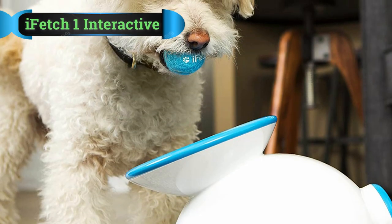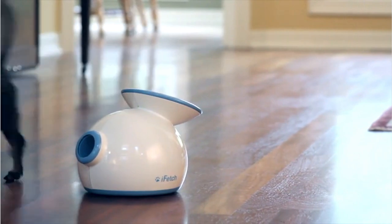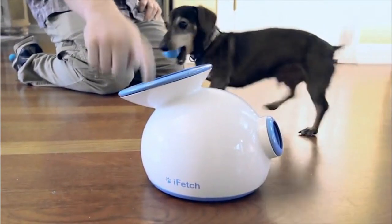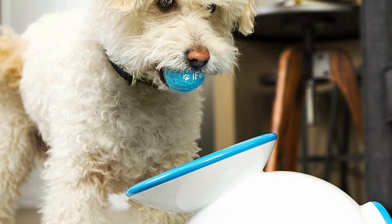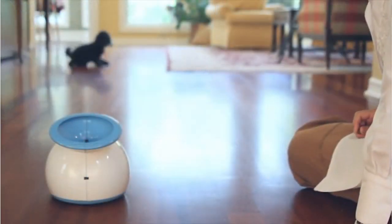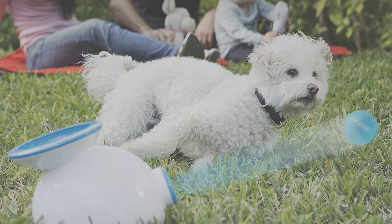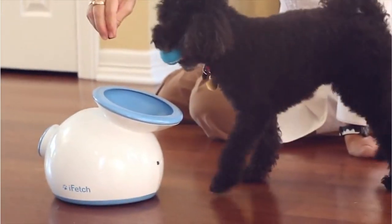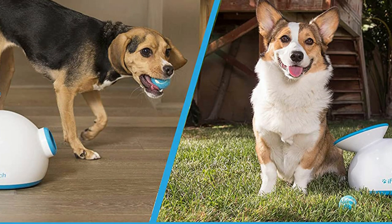Number 4: iFetch 1 Interactive Ball Launcher. If your pet cooperates, this interactive launcher really lets your pup entertain himself. Drop a ball in, off it goes, and then your dog can bring it back, plop it into the launcher, and wait for it to be tossed again. You don't have to play at all once your dog figures it out. You can set the distance up to 30 or 40 feet depending on the size of the launcher, or choose random to keep your dog guessing. The launcher is available in two sizes: the small comes with three ping-pong-sized balls and the large with three tennis balls. The smaller version is perfect for indoor use, but should primarily be reserved for smaller breeds since the small balls could be a choking hazard for large dogs.